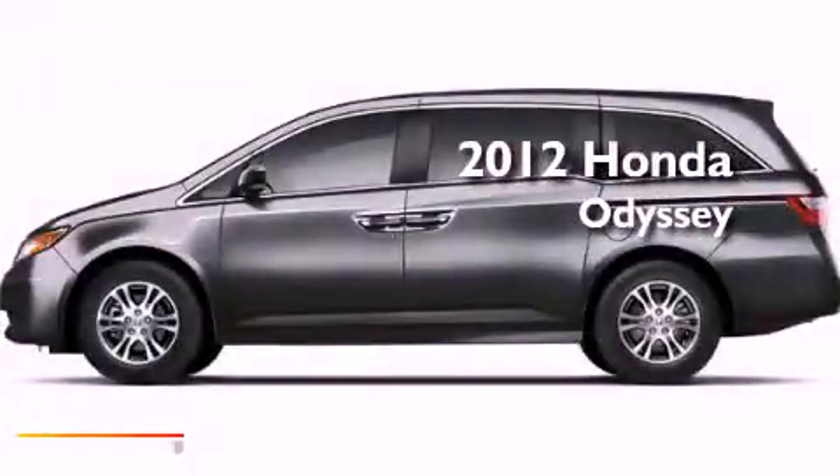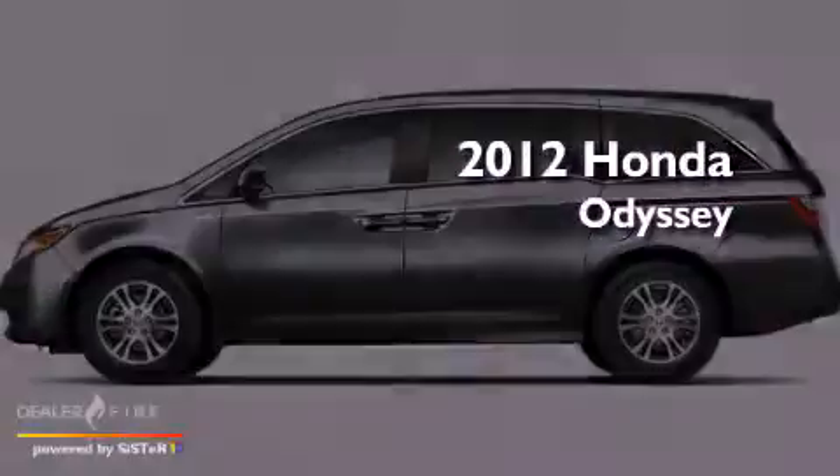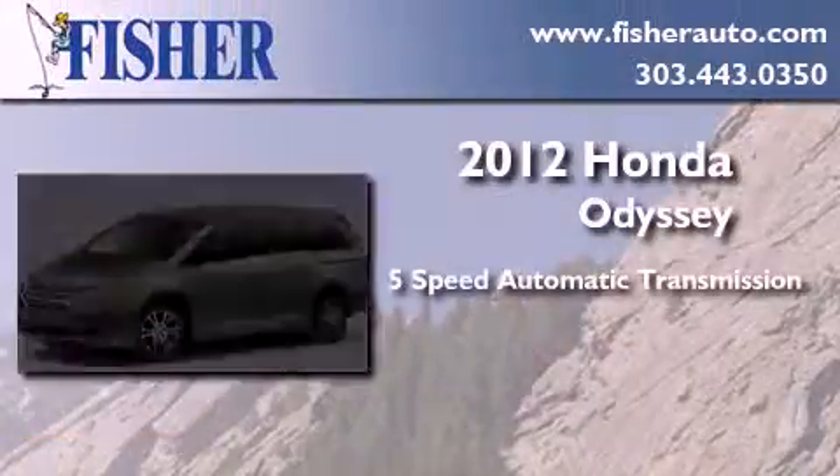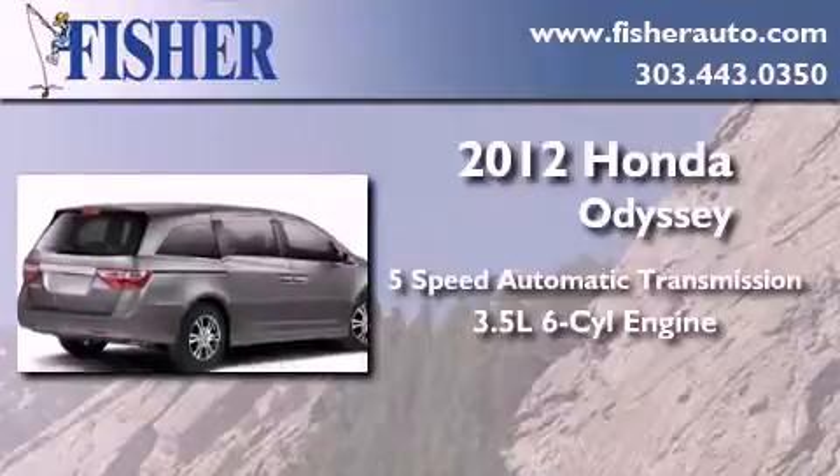This is a brand new 2012 Honda Odyssey. This minivan has a 5-speed automatic transmission and a 3.5-liter V6.